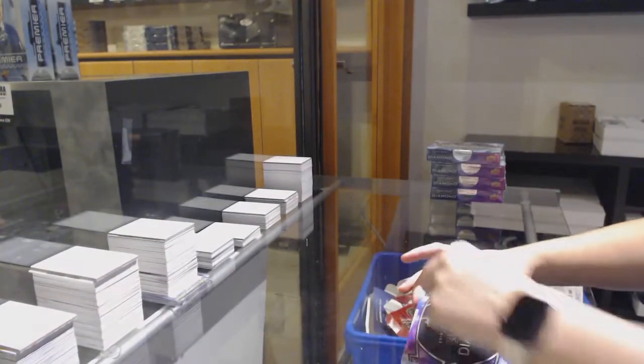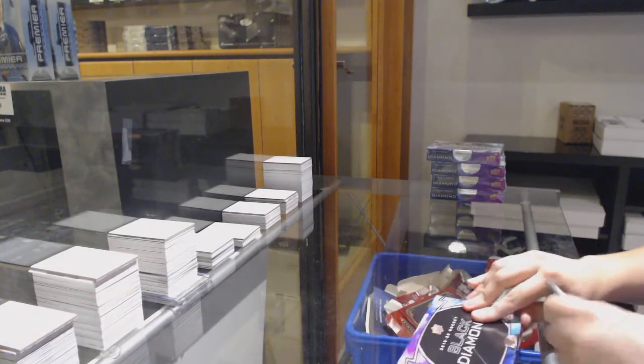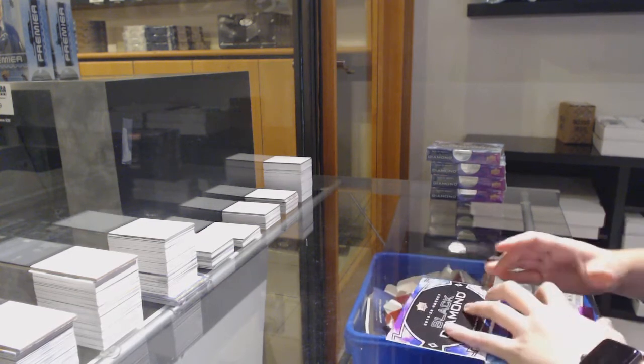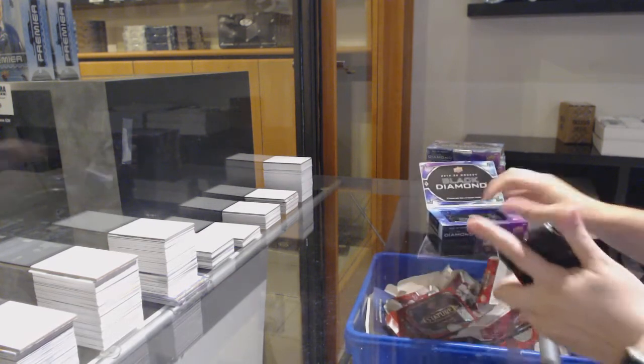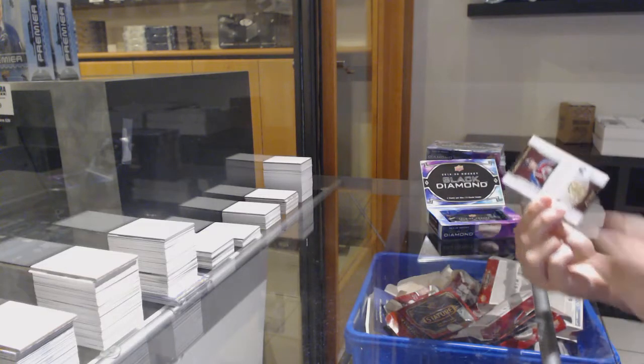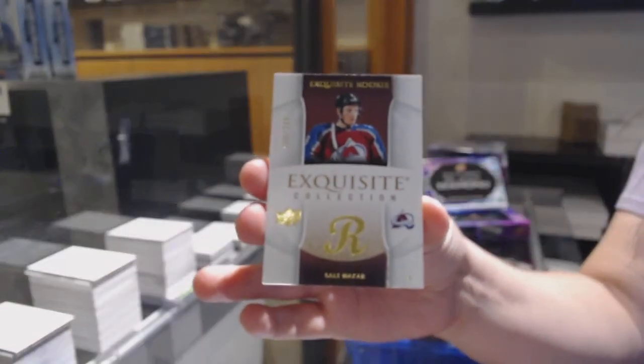Best of luck, folks! We've got an exquisite numbered to $2.49 for Colorado, Kale McCart.